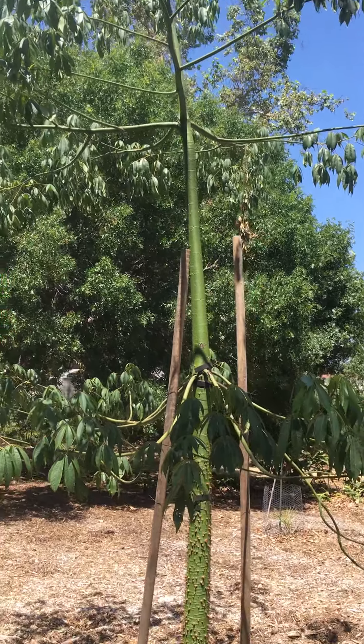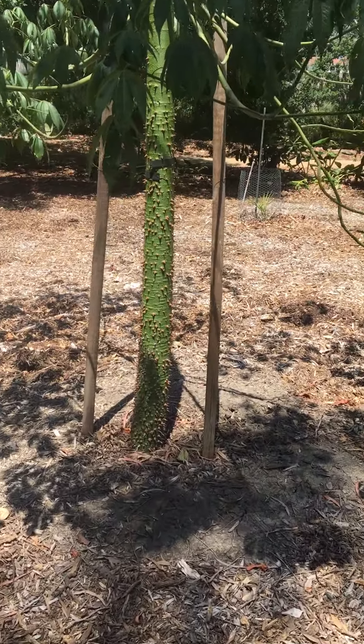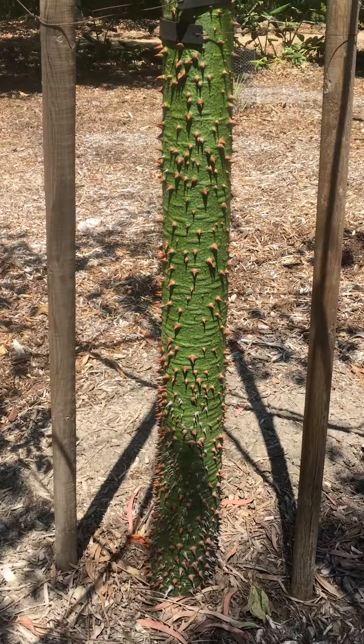Ceiba speciosa, or silk floss tree, mainly noted for the prickles on the trunk.